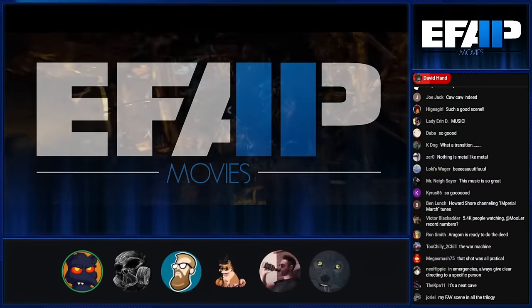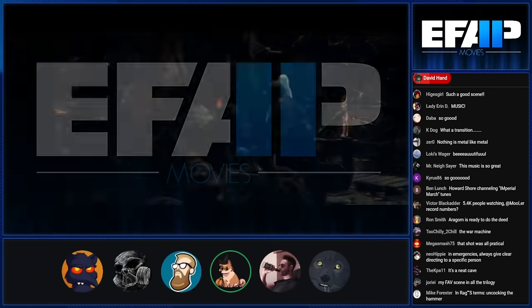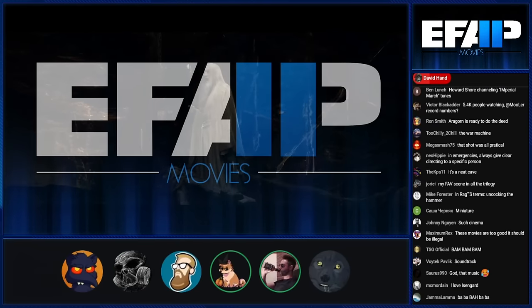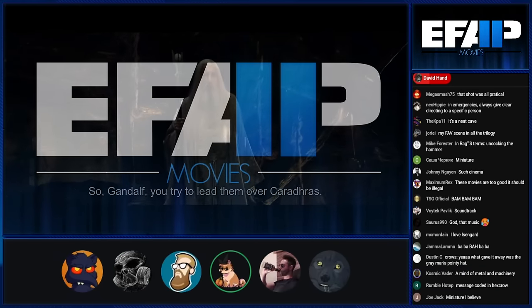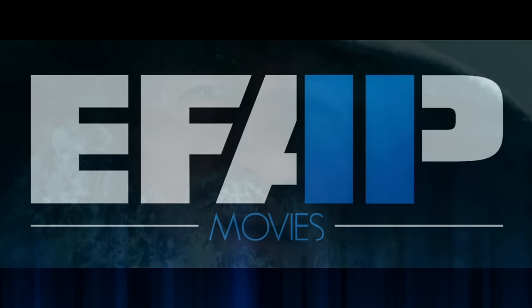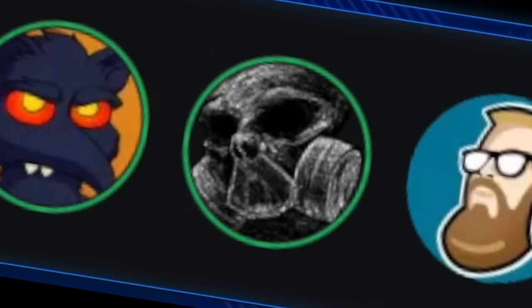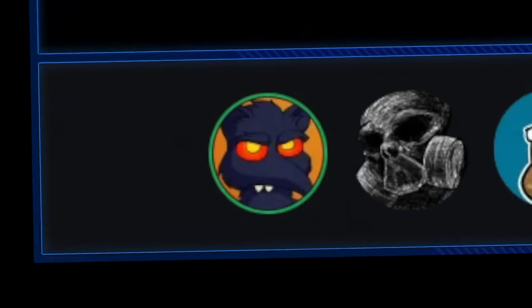There's so much to just praise all the time — it's so detailed. I'm wondering if this is a practical miniature that they move a camera toward and can open up and separate.